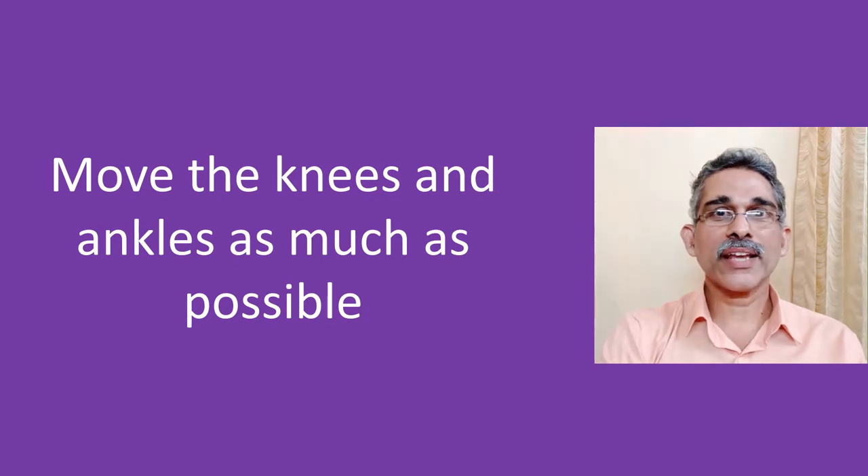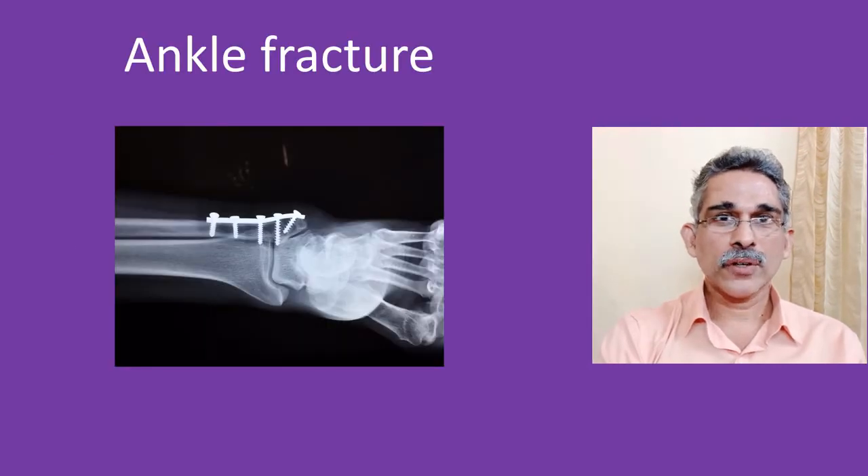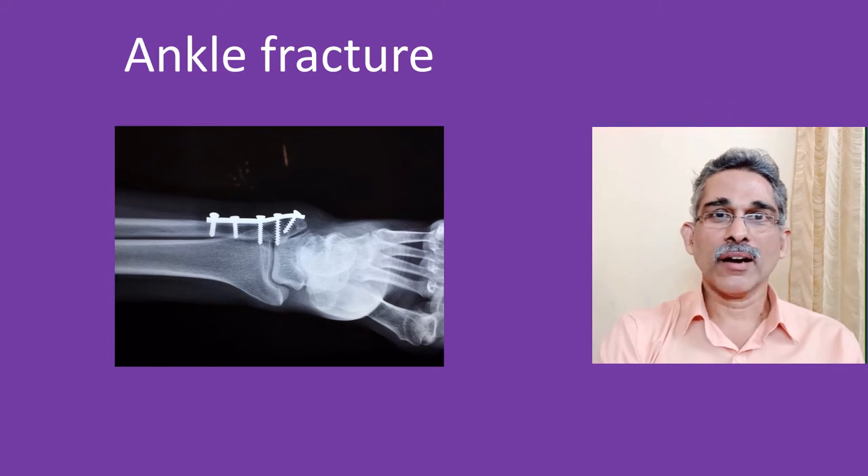The same applies to persons taking rest after surgery or delivery — you can move your ankles and knees as much as possible. Of course, a person with a fracture in the leg cannot move his legs like that, and doctors will prescribe blood thinners to prevent clot formation.